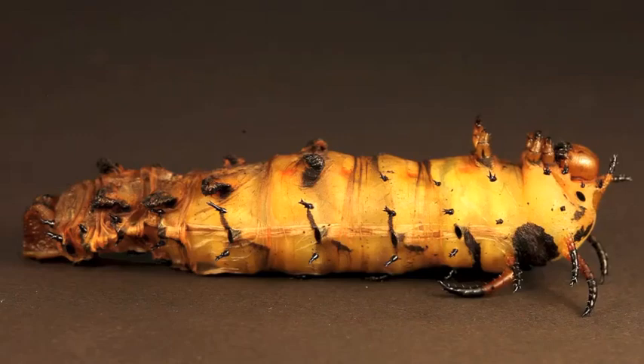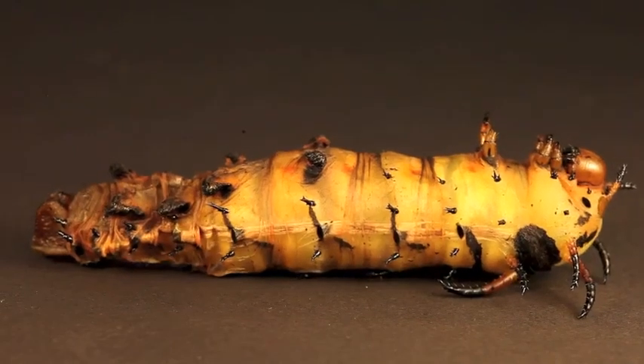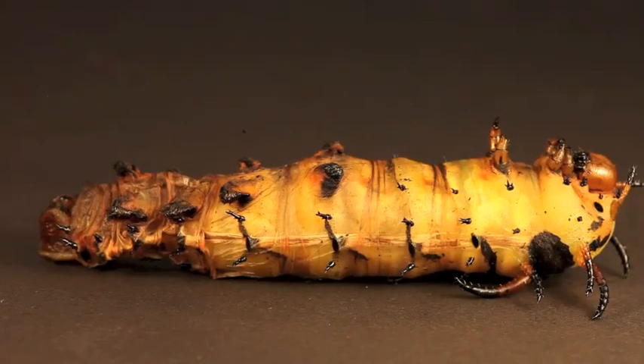Today at the Caterpillar Lab, we opened up one of our pupation chambers to find a giant regal moth caterpillar, or hickory horned devil, just beginning its final shed into its pupal form.